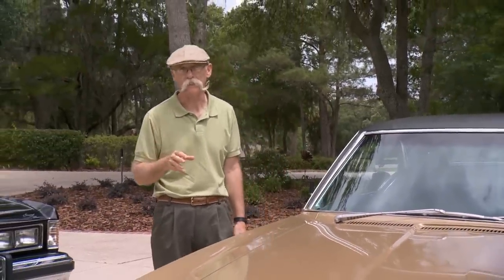Hi, I'm Dennis Gage and welcome to My Classic Car. This week we're back down in Ocala, Florida to look in on one of my favorite collections, the cars of Jim and Rick Schmidt.